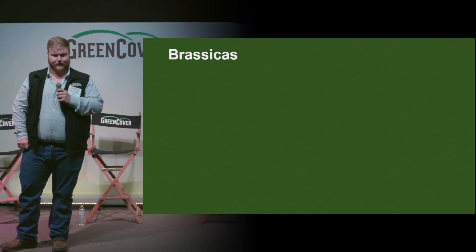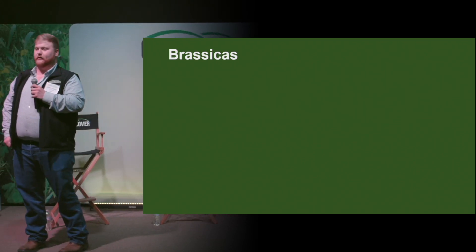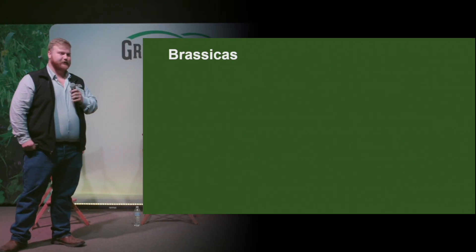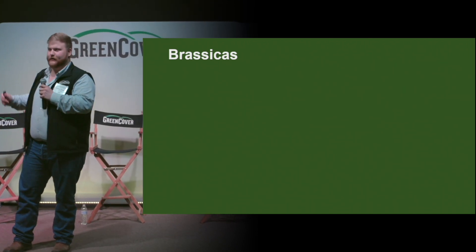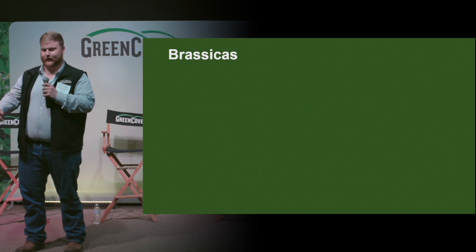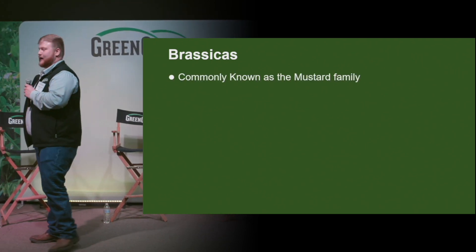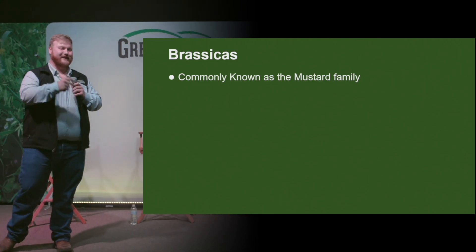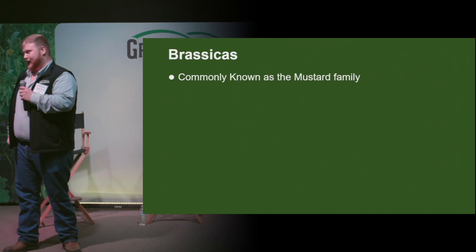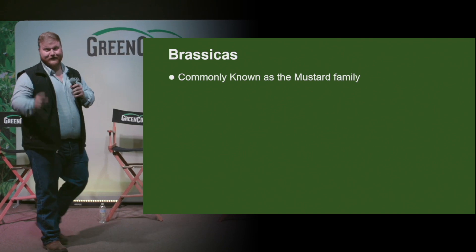So then that brings me to the brassicas, which we're going to be talking about today. Brassicas are shorter growing — they don't get as tall. These are your interior linemen. These guys are in the dirt, breaking up plays, breaking up compaction. I don't think I've ever met a defensive lineman that smells good either. So they're releasing biofumigants, also known as glucosinolates.